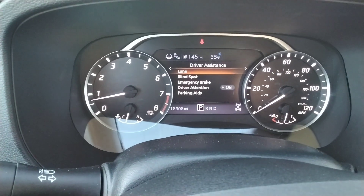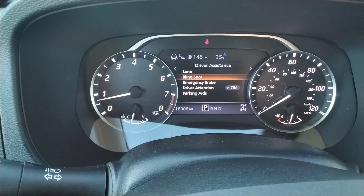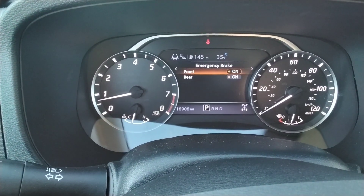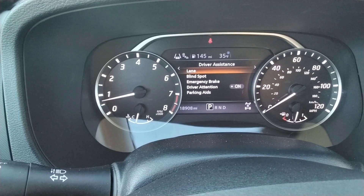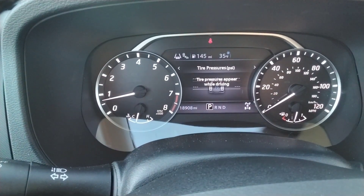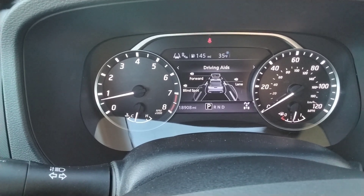I just want to touch on a few features here. We've got driver assist, emergency braking for the front and for the rear — so it'll apply the brake for you. Parking brake, parking aid in the back. And you can change up your display to see what driving aids are active.